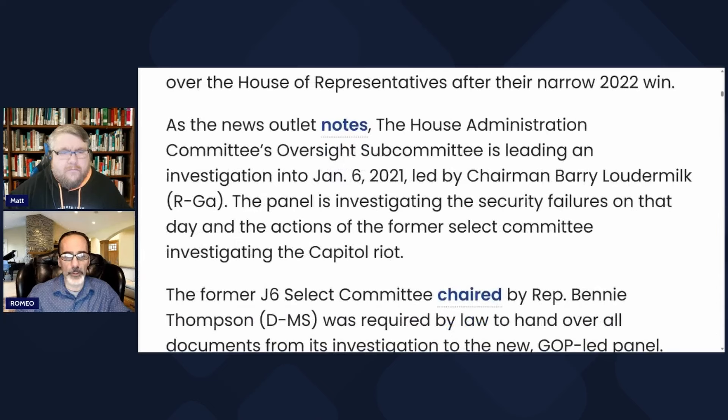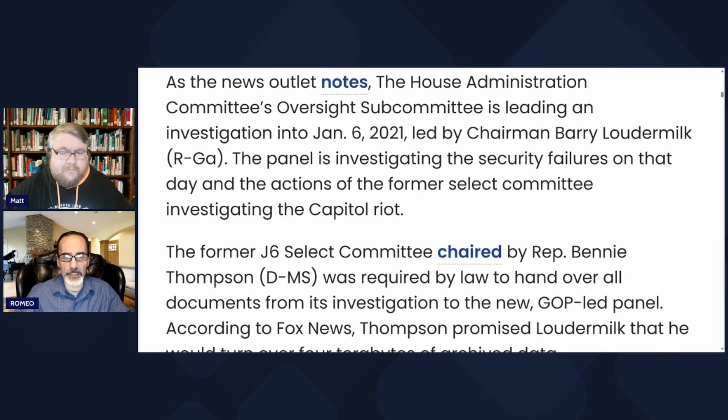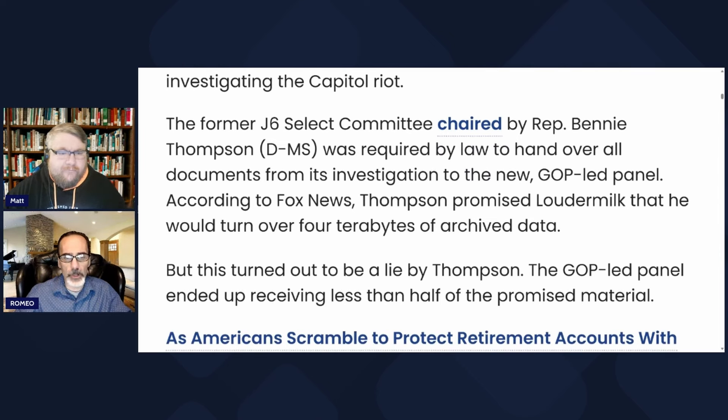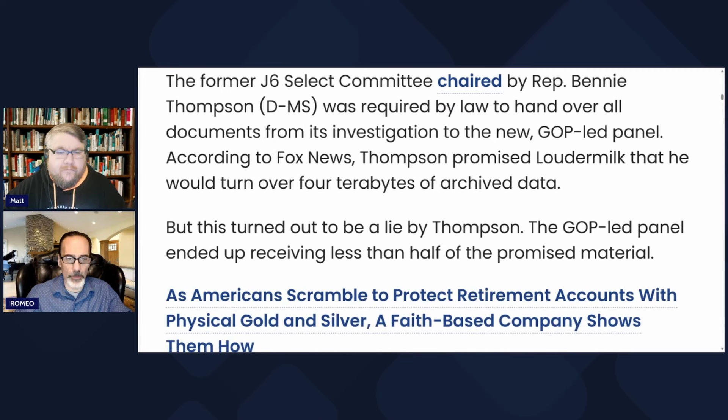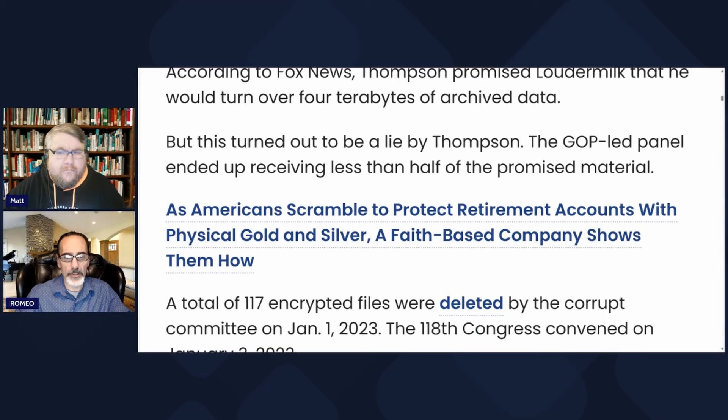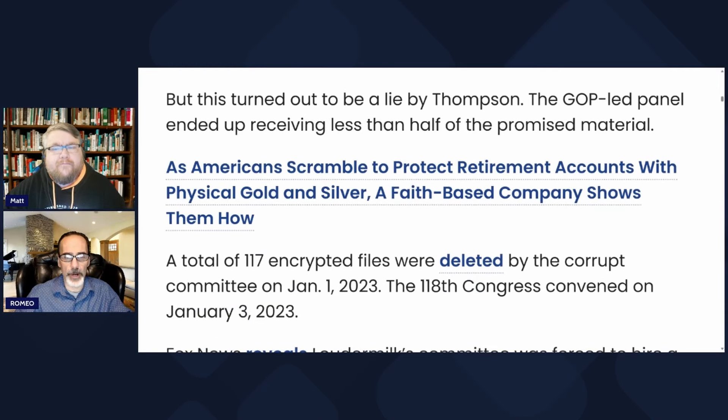As the news outlet notes, the House Administration Committee's Oversight Subcommittee is leading an investigation into January 6th, led by Chairman Barry Loudermilk. The panel is investigating the security failures on that day and the actions of the former select committee investigating the Capitol riot. The former January 6th select committee, chaired by Representative Bennie Thompson, was required by law to hand over all documents to the new GOP-led panel. Thompson promised Loudermilk he would turn over 4 terabytes of archived data, but the GOP-led panel ended up receiving less than half the promised material.